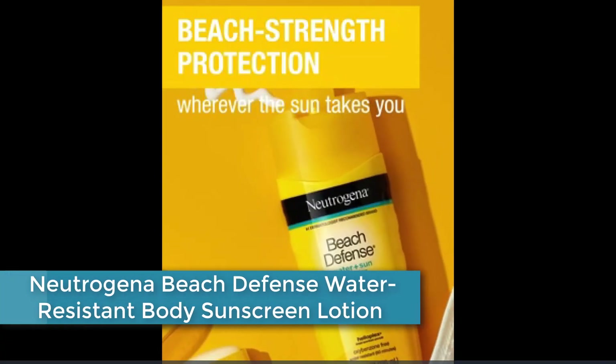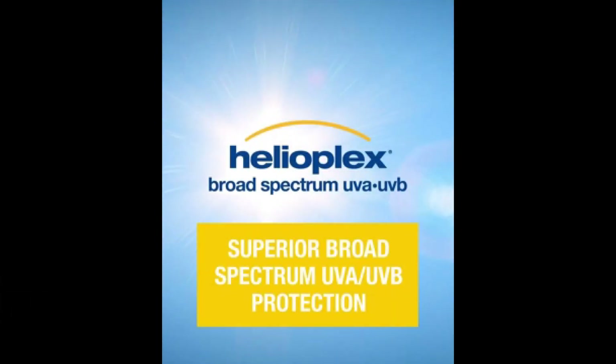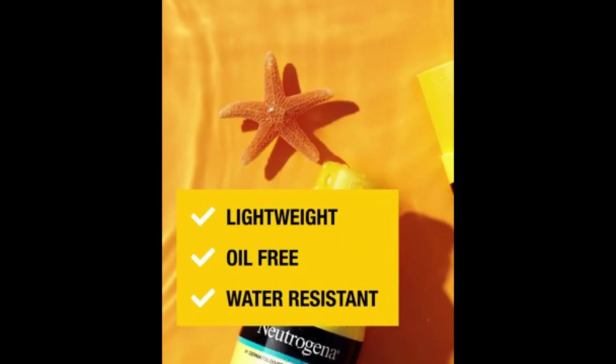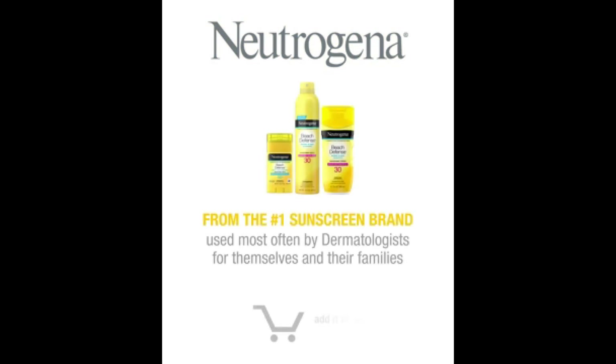At Number 2: Neutrogena Beach Defense Water Resistant Body Sunscreen Lotion, designed to provide broad-spectrum protection against harmful UVA and UVB rays. It is water-resistant for up to 80 minutes, making it ideal for outdoor activities such as swimming, surfing, and beach volleyball. The lotion is lightweight and oil-free, making it easy to apply and comfortable to wear. It also contains moisturizing ingredients to help keep skin hydrated, nourished, and protected from the drying effects of the sun and salt water.